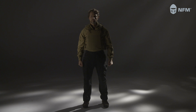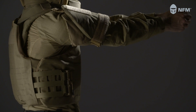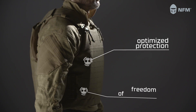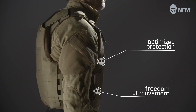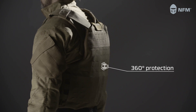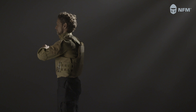NFM's Thor Integrated Carrier is based on the shape of anatomical ballistic panels and plates, designed for a close fit, optimized protected body surface and freedom of movement. The integrated carrier provides 360 degrees protection for the vital organs through the front and back panels and the front, back and side plates.